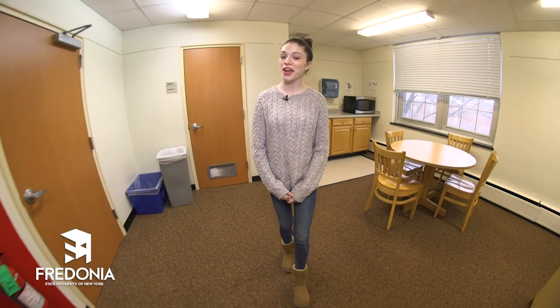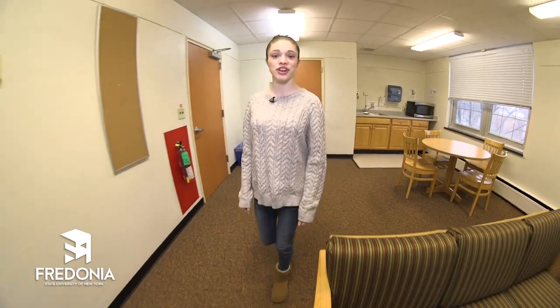Last but not least, on every floor there are two common rooms that are shared with everyone throughout the building. Well there you have it, a look at the corridor style residence halls here at Fredonia. Hopefully it will give you a good idea of what to expect when you join us on campus. And remember, living on campus is the best way to experience everything Fredonia has to offer. It can create memories that will last a lifetime.